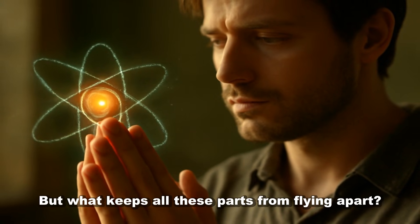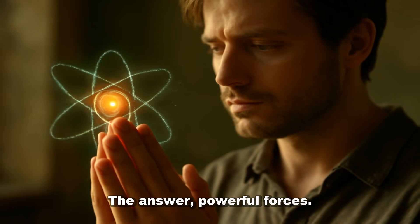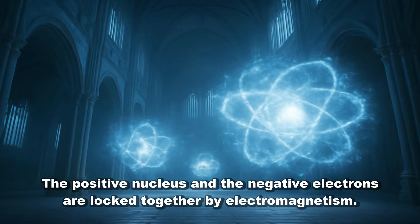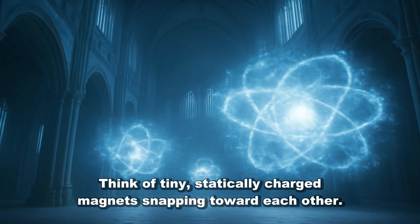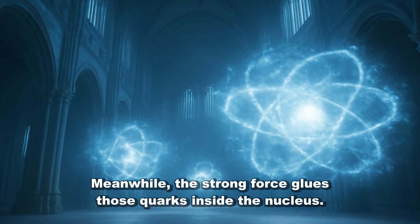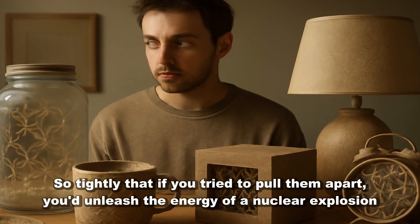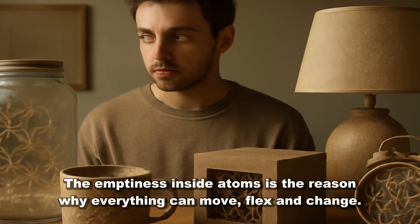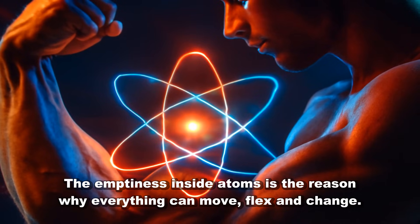But what keeps all these parts from flying apart? The answer? Powerful forces. The positive nucleus and the negative electrons are locked together by electromagnetism — think of tiny statically charged magnets snapping toward each other. Meanwhile, the strong force glues those quarks inside the nucleus so tightly that if you tried to pull them apart, you'd unleash the energy of a nuclear explosion. And here's the kicker: the emptiness inside atoms is the reason why everything can move, flex, and change.